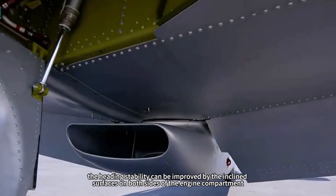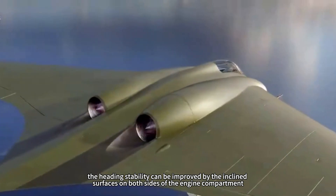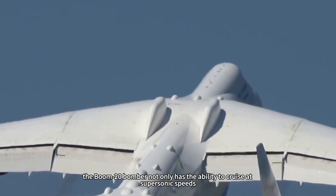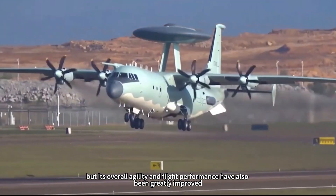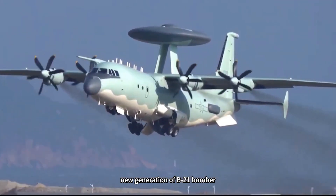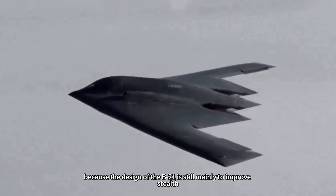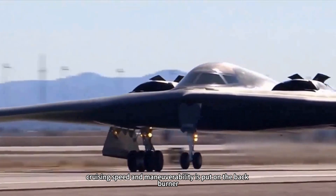Fifth, heading stability can be improved by the inclined surfaces on both sides of the engine compartment, which reduces weight while ensuring good flight performance. With this improved aerodynamic layout, the Boom 20 bomber not only has the ability to cruise at supersonic speeds, but its overall agility and flight performance have also been greatly improved. Even facing the U.S. new-generation B-21 bomber, the elongated wing structure of the Boom 20 still holds these advantages, because the B-21 design is still mainly focused on improving stealth, with cruising speed and maneuverability put on the back burner.